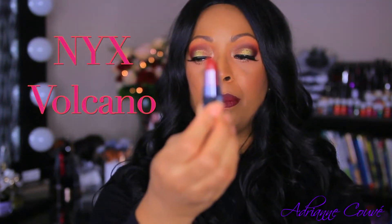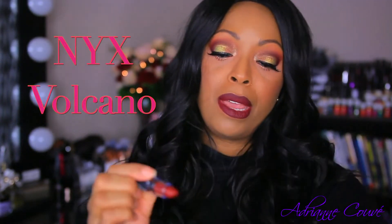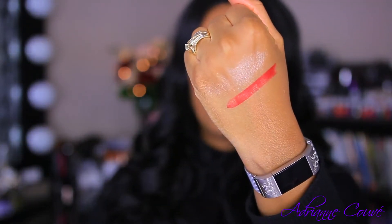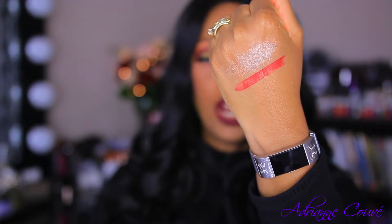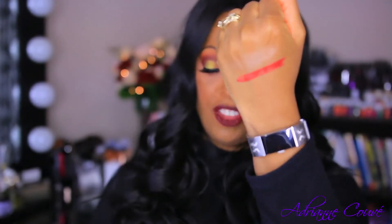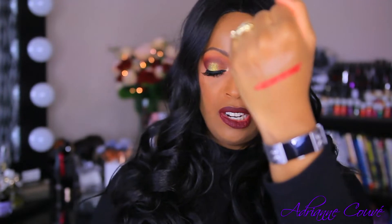I also picked up some NYX lip products — one of my favorite brands. I've been wanting to venture out into red lipstick, so I did grab this red matte lipstick. I can't read the shade name but I'll put it on the screen. I'm going to swatch it on the back of my hand. On camera it looks like an orangey red, but in natural lighting it looks like a really pretty red I would wear. This is in the matte velvet formula, and I love their matte formulated lipsticks.